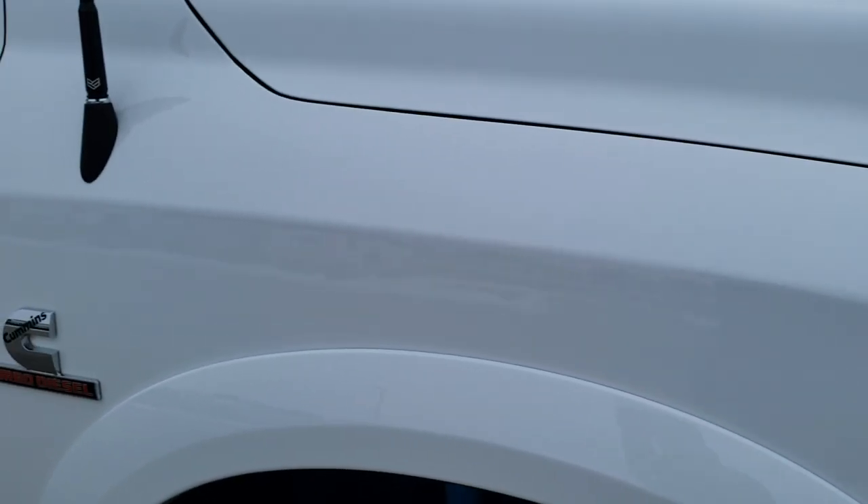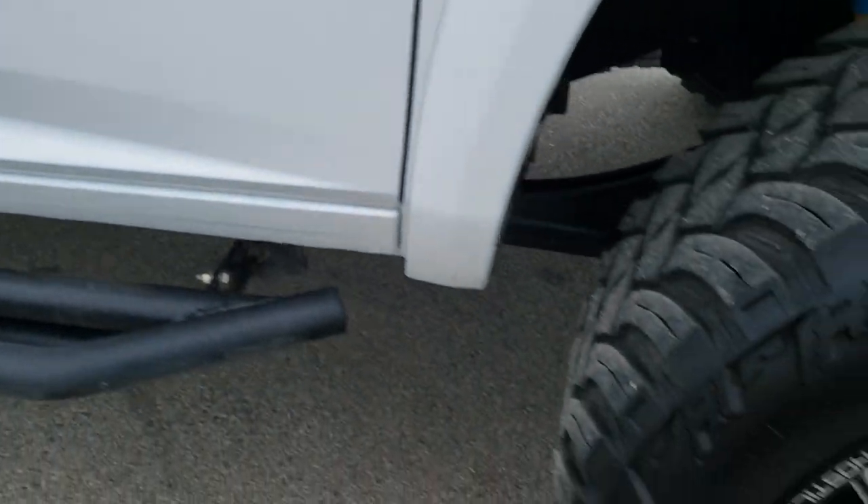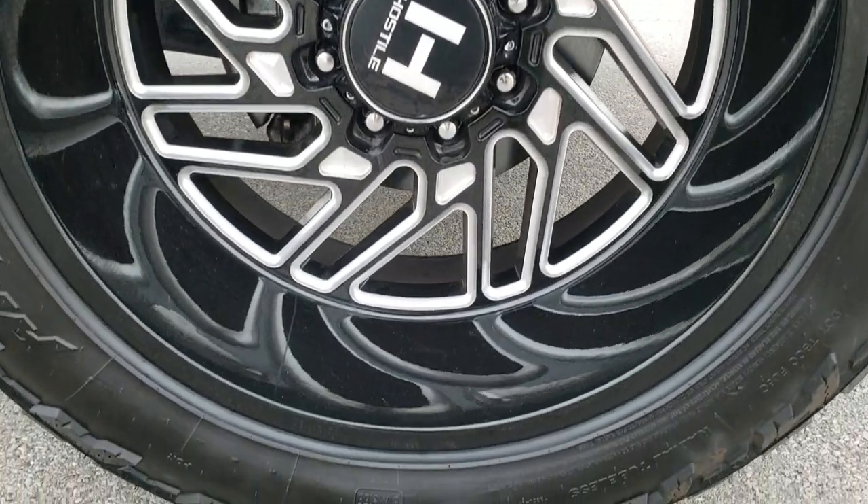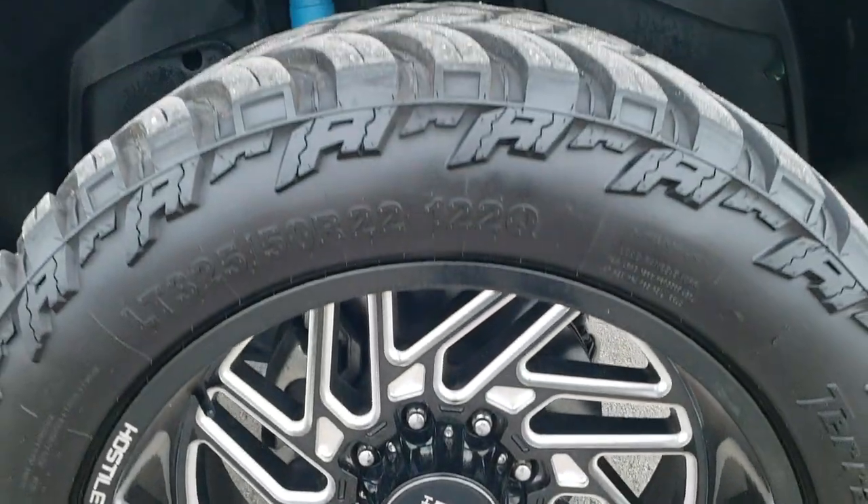The passenger side fender has no dents or dings, and the passenger side rim has no scuffs or scrapes — that is in really nice condition as well.